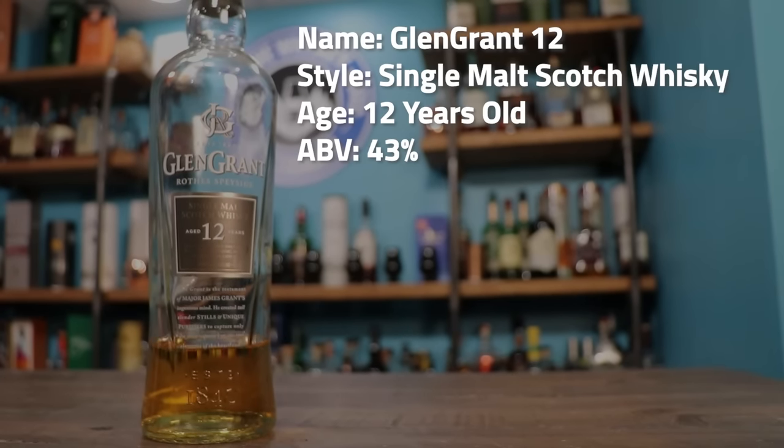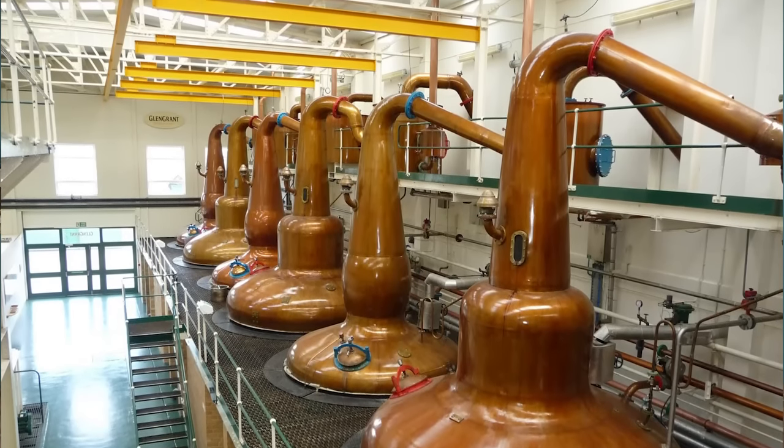Next, we're going to talk about the Glen Grant 12. Glen Grant has a reason to be on this list, and it's not necessarily the taste — it's the history and what makes the brand different. It was founded by two brothers, who then passed it down to their nephew, and the nephew was an innovator. He looked at the stills and said he wanted them to be different. He built tall, skinny stills, and a tall, skinny still — assuming you dial everything in properly — is going to give you a very smooth whiskey.